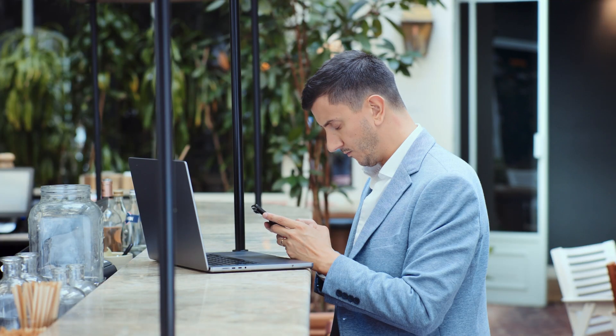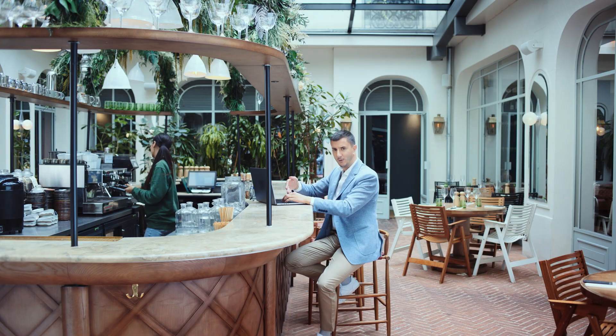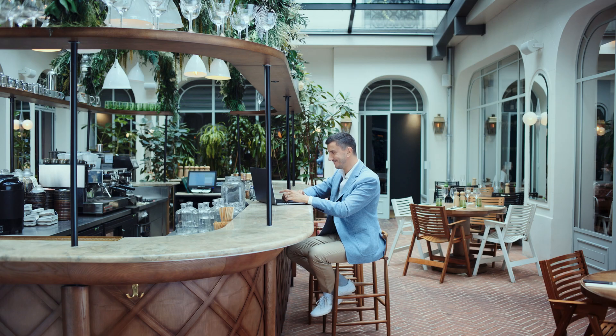Sebastian started looking for a better solution and met Joe from Finsuite — right here in this very room. This is where Joe asked me: 'Have you heard of Webflow? Send me your designs, we'll build it in Webflow, and you'll see how powerful it is.' And so it began.